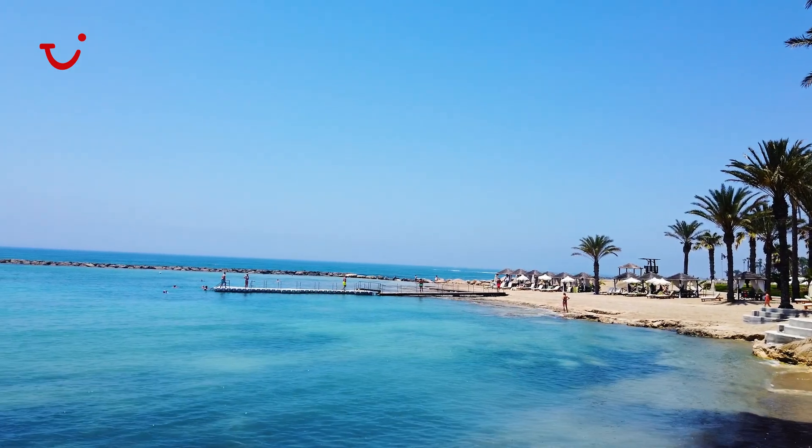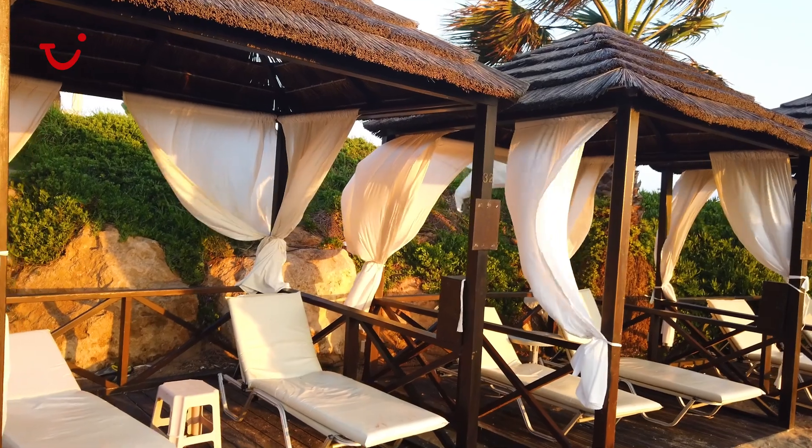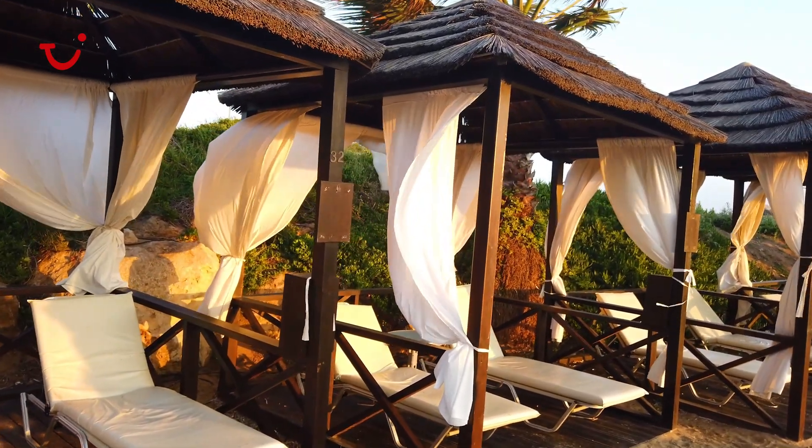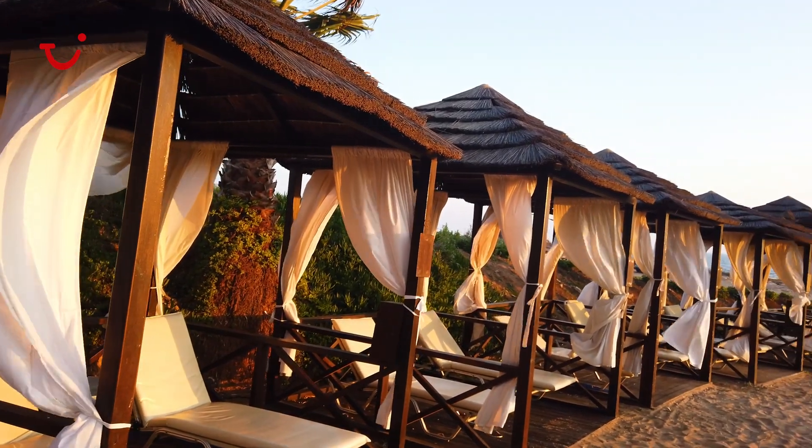My favourite thing about this hotel is that the beach is right on your doorstep. It's so amazing that you can literally walk two seconds from the hotel and be at the beach. If you're in a superior room or a suite, you get a cabana assigned to your booking, meaning you can take a pick if you want a cabana on the beach or around the pool.